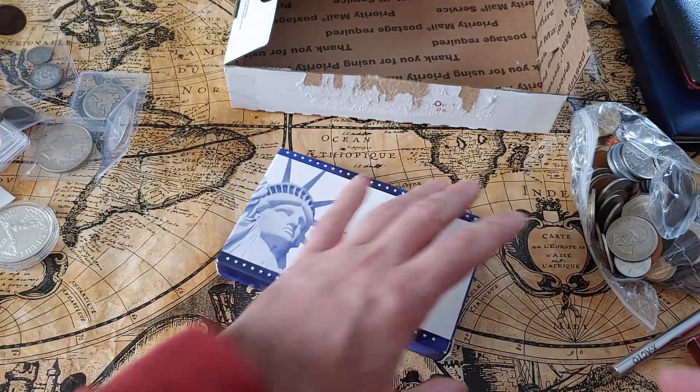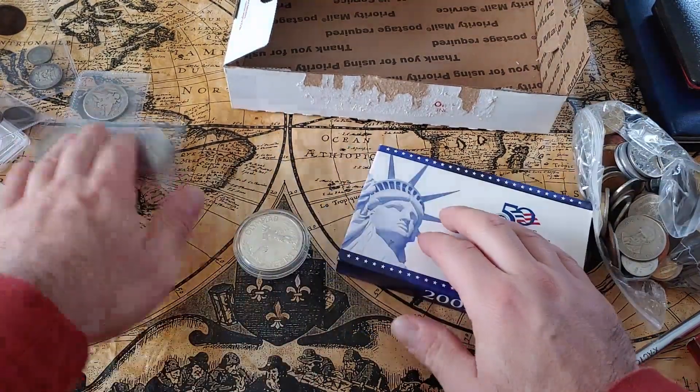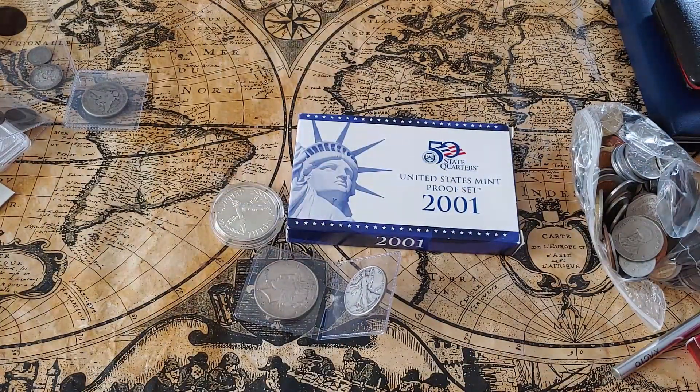Thank you guys for tuning in. I'm going to go through all this stuff — it'll probably be a two-part video. I'm going to box this stuff back up and bring it to my local coin shop and have the owner assess what he thinks of it. Hope you enjoy it. Thank you.